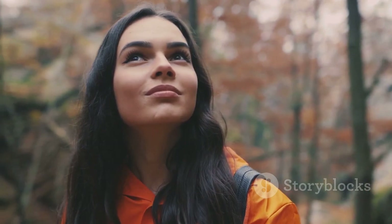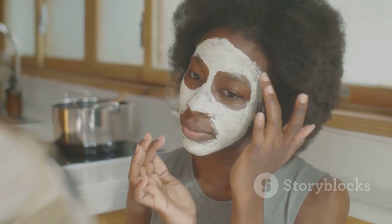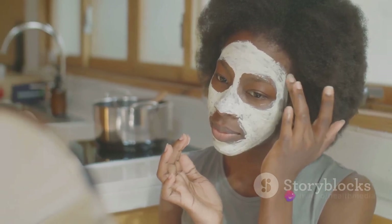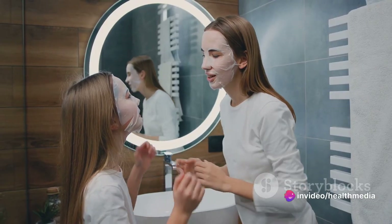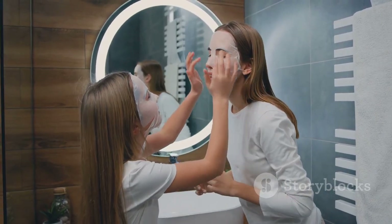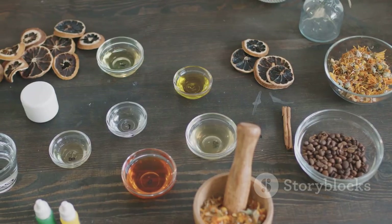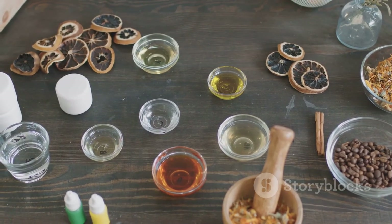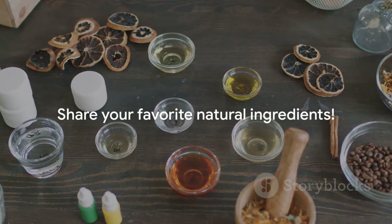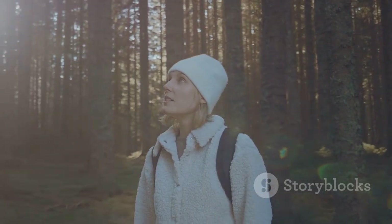Thank you for joining us on this journey of natural beauty. We hope you're as excited to try this skincare routine as we were to share it with you. We'd love to hear about your experiences, so don't hesitate to share them with us. Remember, beauty is best when shared, so don't forget to like, subscribe, and share this video with your friends and family. We're also curious to know what other natural ingredients you love to include in your skincare routine — drop them in the comments section below. Stay radiant souls, until next time keep glowing with the power of nature.